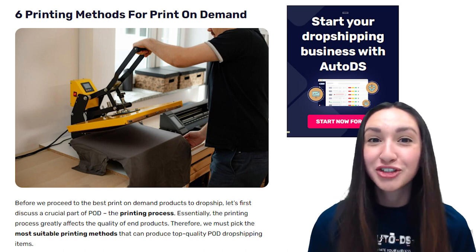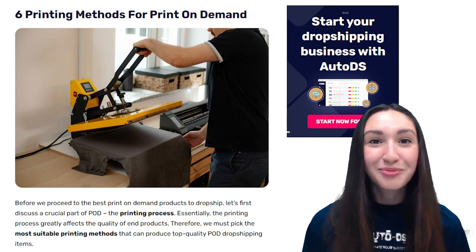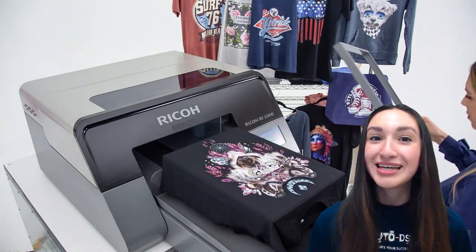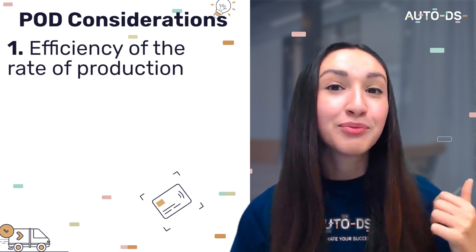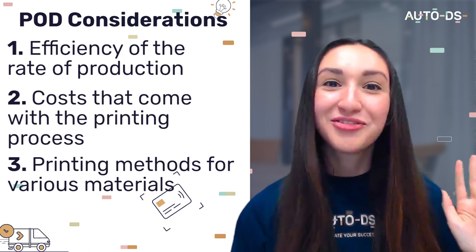The printing process is a very crucial part of POD, as it greatly affects the quality of the end product. We must pick the most suitable printing methods that can produce top-quality POD dropshipping products. When choosing the best printing technique, we need to set standard criteria: the rates of efficiency during production, costs that come with the printing process, and the suitability of the method to various materials.